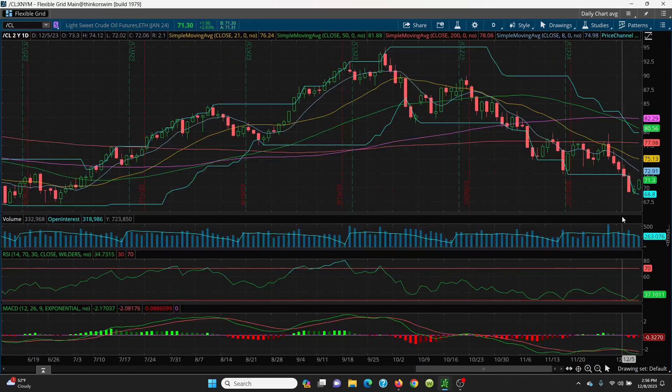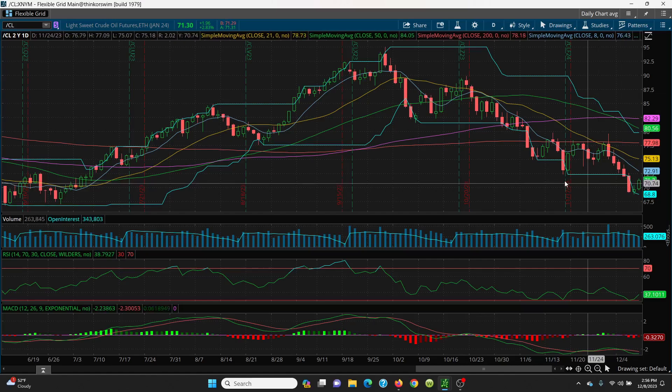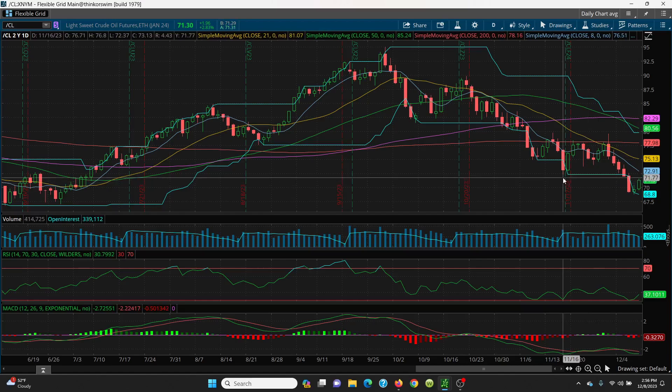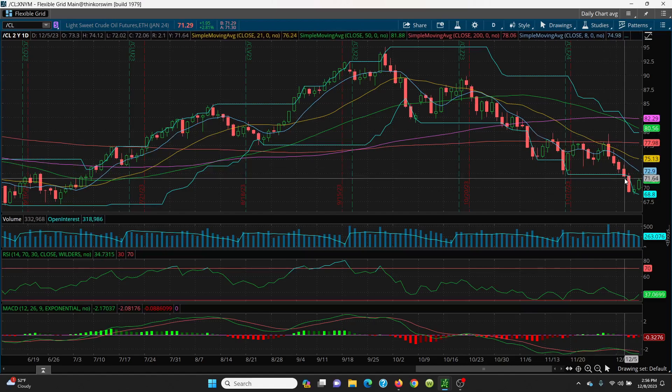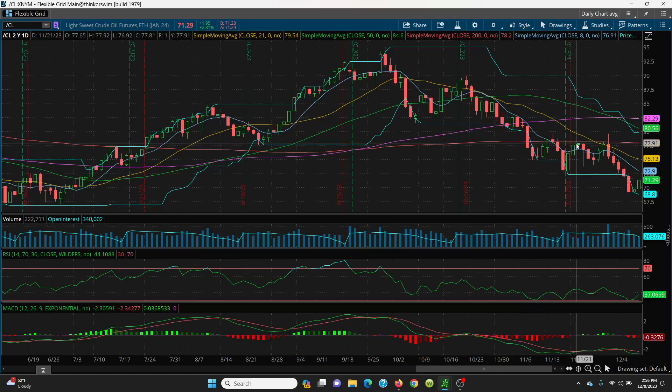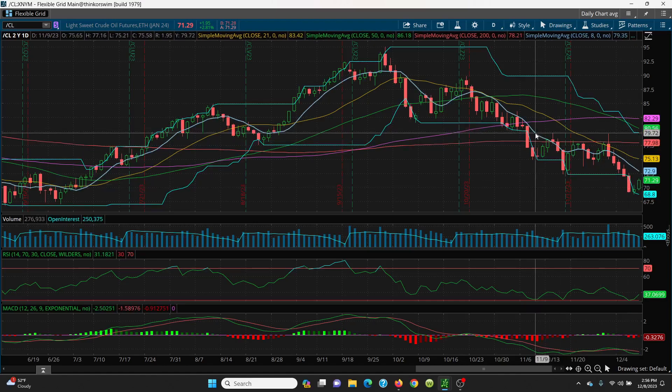Looking at today's upside: your high was 71.63. You're looking at resistance at 72.02, then 72.37 at the bottom of that candle, and then 72.91 — very crucial. If you can get above, look to the top of that candle at 74.12. Also watching this candle at 72.60 and the 8 SMA estimate here at 72.90.